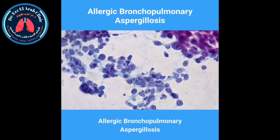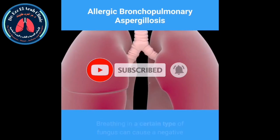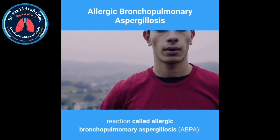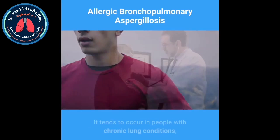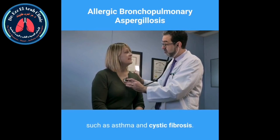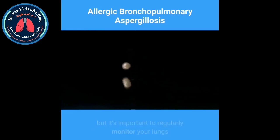Allergic bronchopulmonary aspergillosis — breathing in a certain type of fungus can cause a negative reaction called allergic bronchopulmonary aspergillosis, or ABPA. It tends to occur in people with chronic lung conditions such as asthma and cystic fibrosis. Medications can help control it, but it's important to regularly monitor your lungs because this condition can get worse.